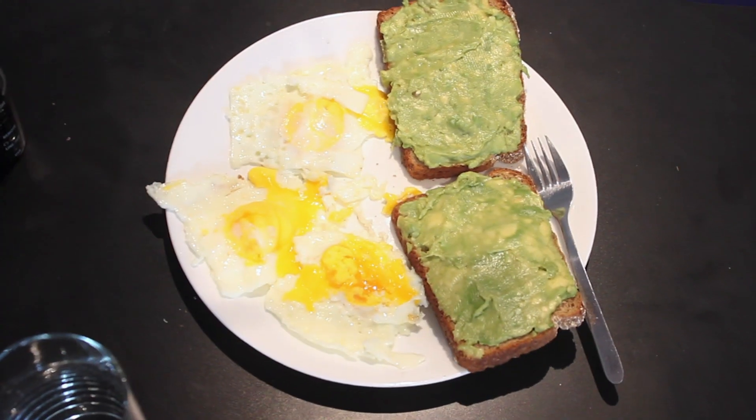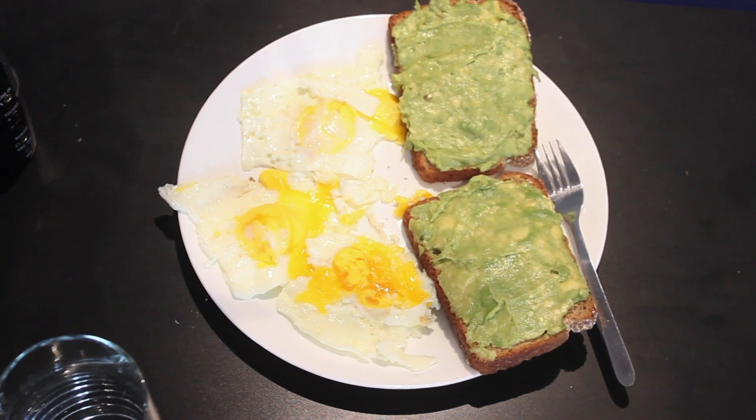Lately I've been typically having about three eggs every morning with some avocado on some multigrain toast. That varies from day to day — yesterday I did scrambled eggs with some peppers, spinach, and broccoli. I'll just switch it up, keep it interesting. Avocado is always great to have — good healthy fats in the morning, kind of balances you out and sets the mood for the day.